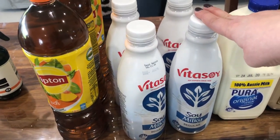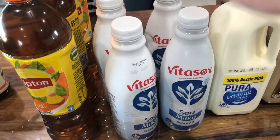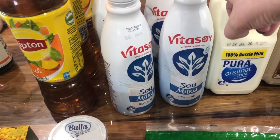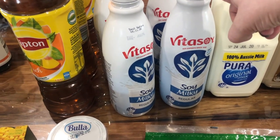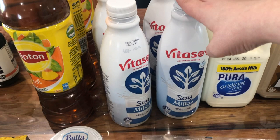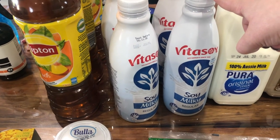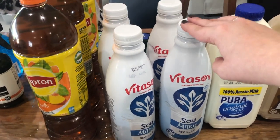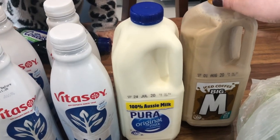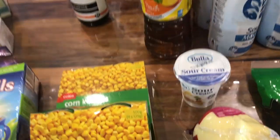I picked up four bottles of soy milk — my daughter has an allergy to dairy, cheese, and nuts, so she goes through these quite a bit. I normally get So Good but this was an alternative; I got Vital Soy instead. This will last her about a week. I also got normal full cream milk and a little treat for me.